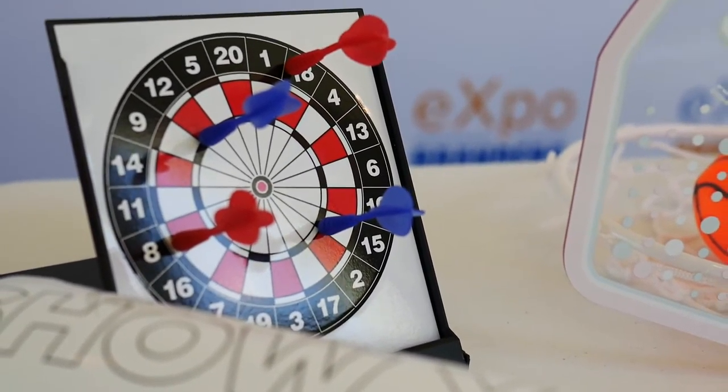If you're looking for some great ideas for the desktop, we have some wonderful products. This is our desktop dart set — look how cute this is!